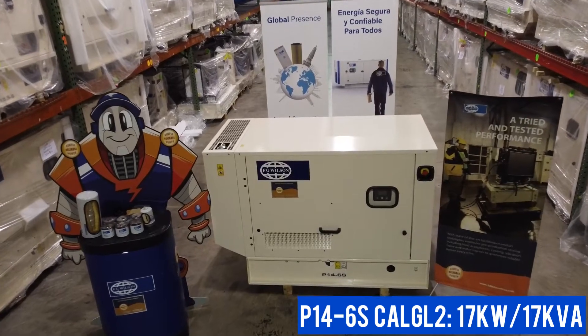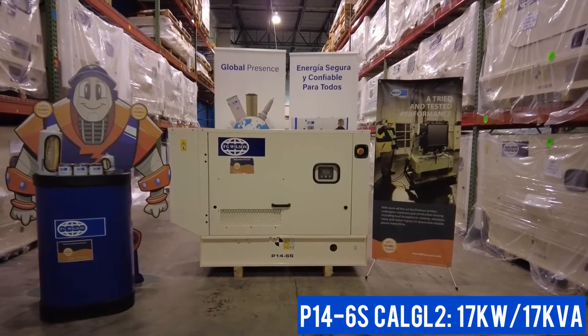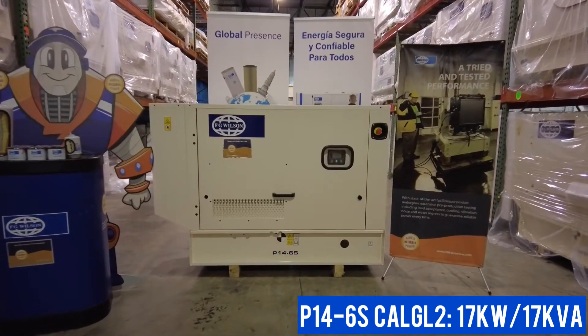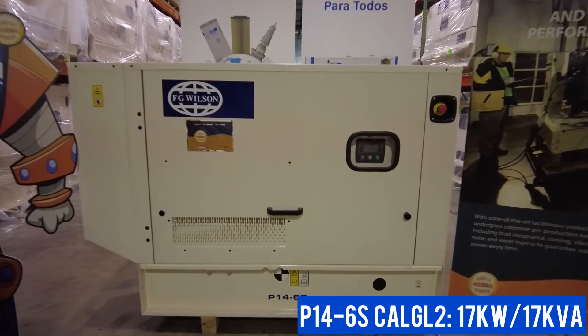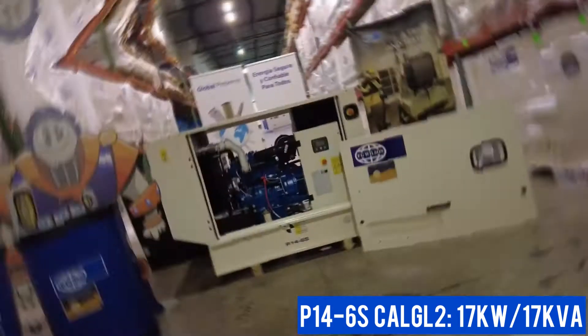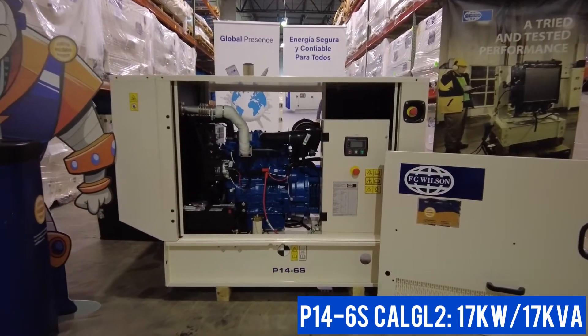At SRP Americas, we know what it takes to provide you with reliable power. Take this FG Wilson P14-6S diesel generator. The Cal-G L2 sound attenuated enclosure means you probably won't even notice that it's running, and will protect the generator from the harsh Caribbean environment.